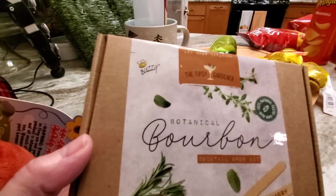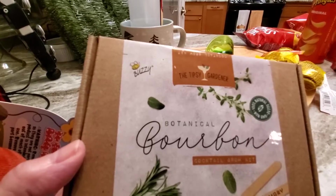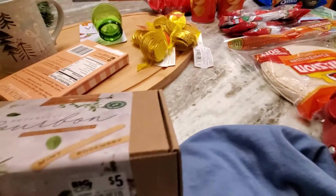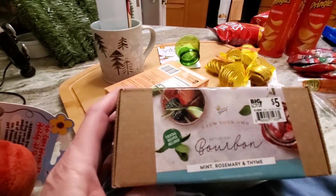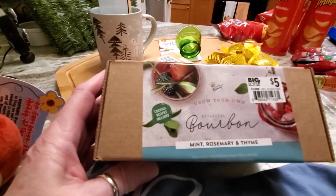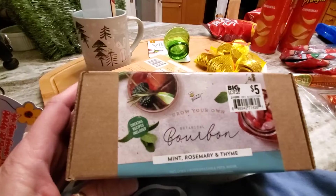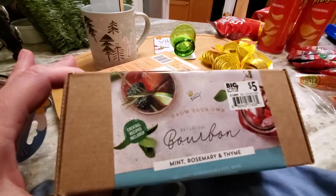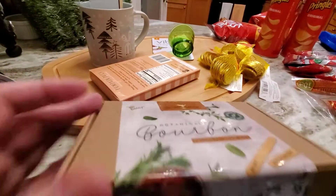I also got a bourbon botanical — the tipsy gardener. I don't know why they're calling it that because really all it is is little containers that hold seeds for mint, rosemary, and thyme. So that must be for a drink recipe or something, but I'll put these in the window maybe in February or something, start them growing, and then transplant them out to the garden.